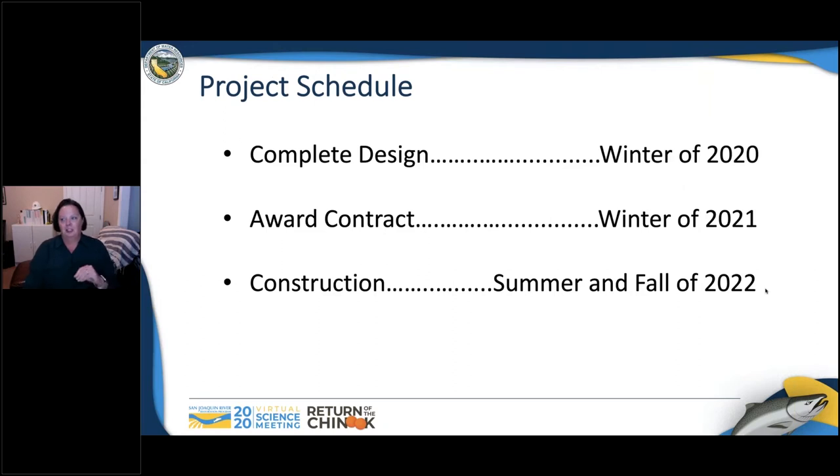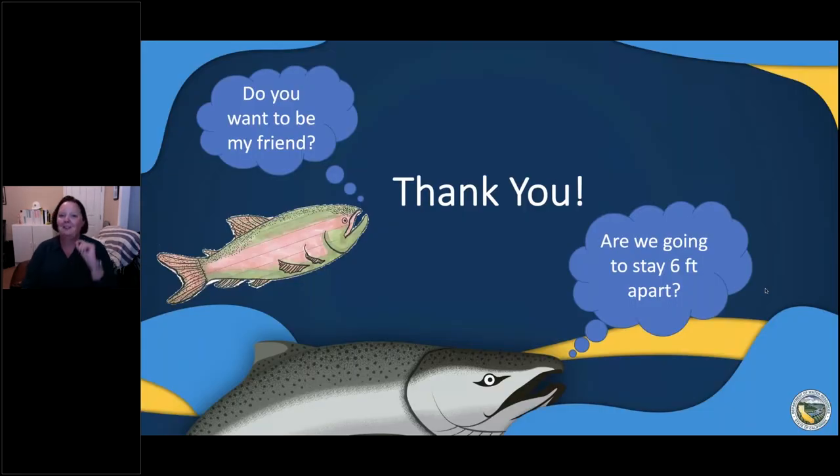Our project schedule: we complete the design later this year. It is in a flood control channel, so we have to work with the local maintaining agency and make sure we address their concerns. We'll award the contract the following year and then construct in the summer and fall of 2022. I also want to give a shout out to Kim Forrest and the US Fish and Wildlife Service, who have been instrumental in helping DWR construct one of the levee improvement projects within this same reach. Much of it is within the Merced Wildlife Refuge, and her and her staff have been great to work with.